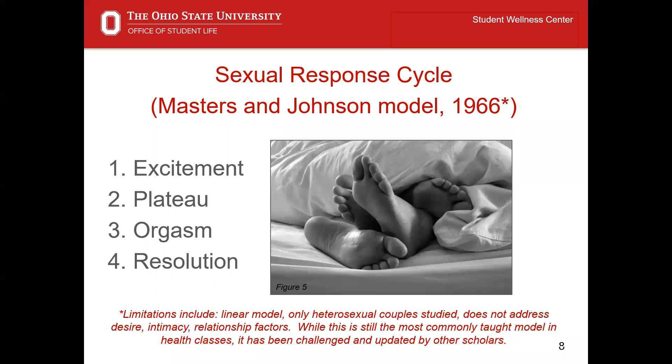Understanding the differences among partners' sexual responses can improve the quality of sex generally. The model itself has many limitations but is still the most commonly taught model in health classes. Some limitations include the linear nature of the reported phases, the fact that only heterosexual couples were studied in the research, and that the model does not greatly detail important relationship concepts including desire and intimacy.